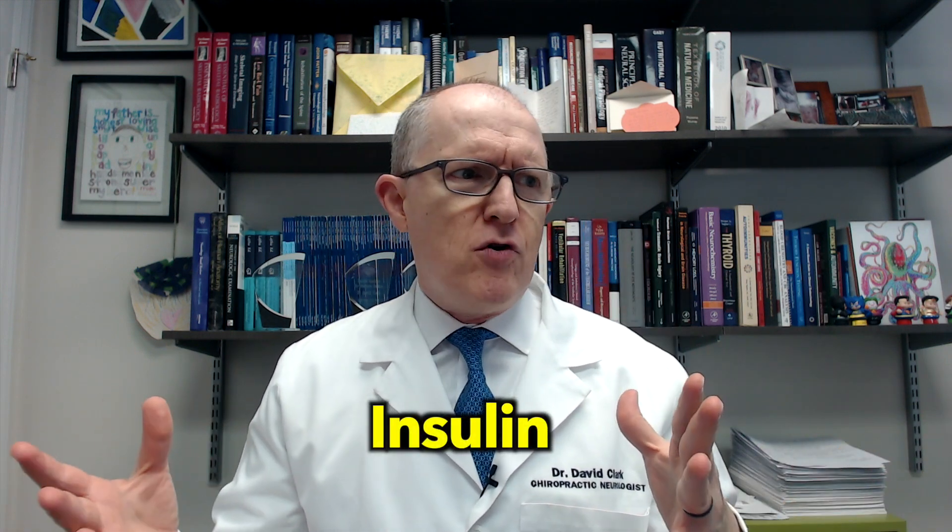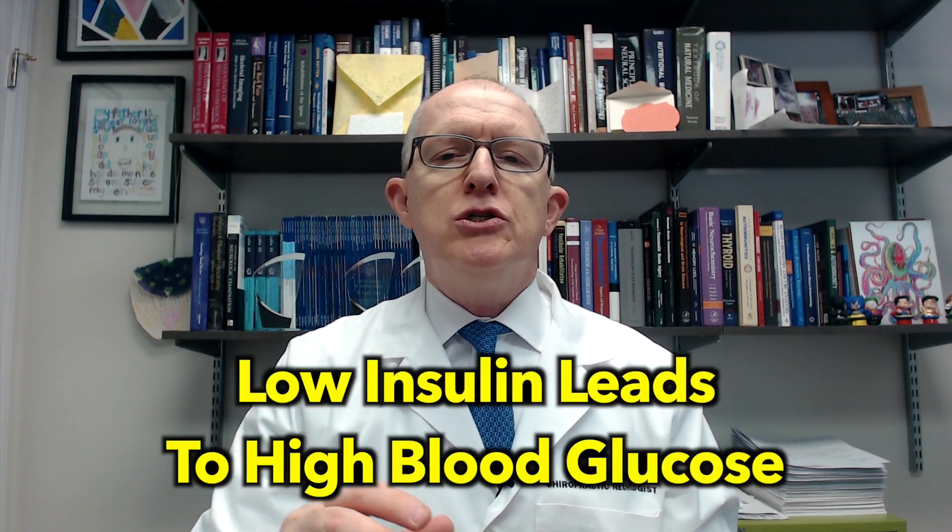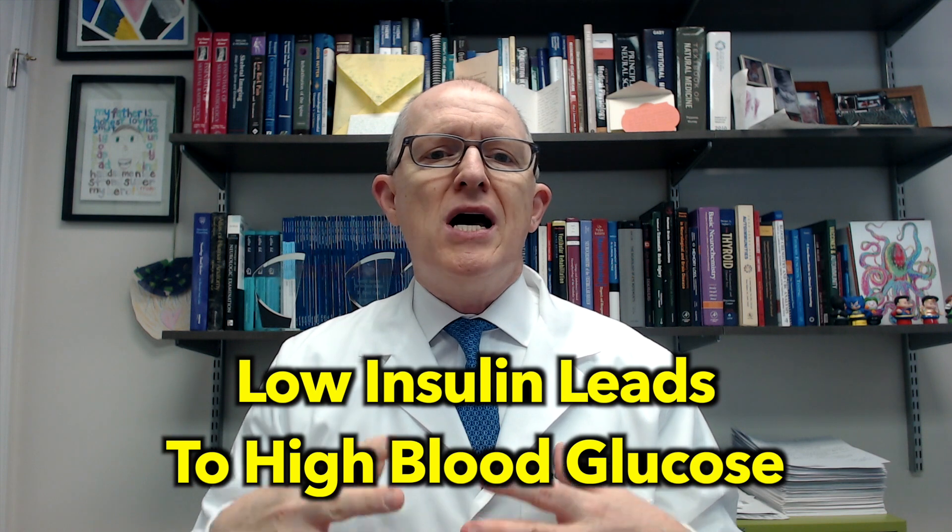Ultimately, whether we're talking about beta islet cells, GAD65, or even other things like insulin and insulin receptors, what happens is you end up not making enough insulin. Insulin is what most people have heard has a big deal to do with blood sugar and glucose control. Essentially, your pancreas releases insulin, insulin binds to insulin receptors on cells, and it helps that cell bring in glucose. So when you don't have enough insulin, you start getting high blood sugar, otherwise known as hyperglycemia, and that leads to a lot of different complications.